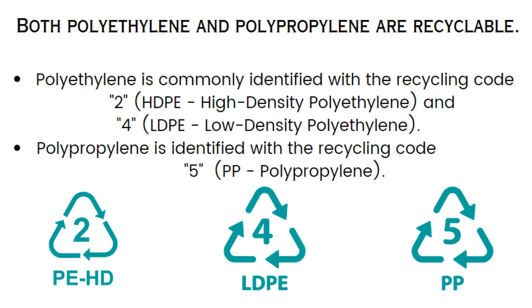Understanding the distinctions between polyethylene and polypropylene helps in selecting the appropriate material for specific applications, considering factors like transparency, temperature resistance, electrical properties, and rigidity. Both polyethylene and polypropylene are recyclable.